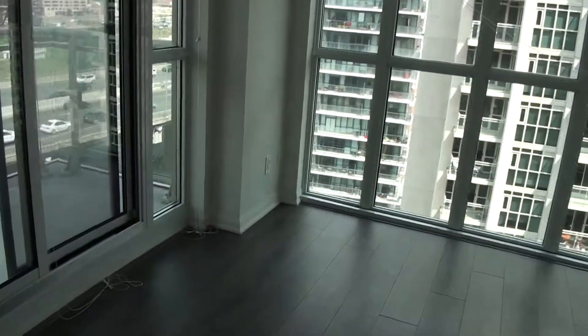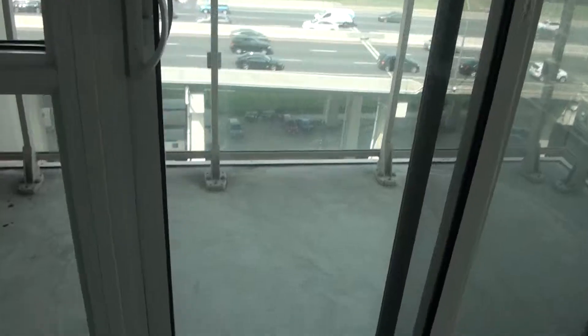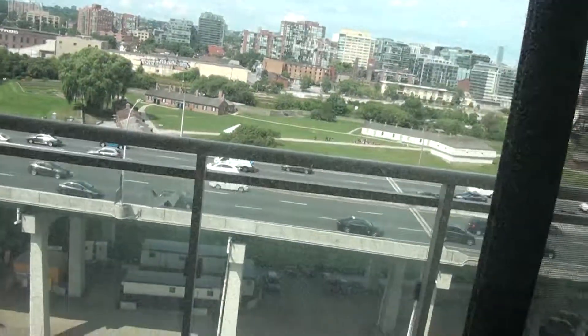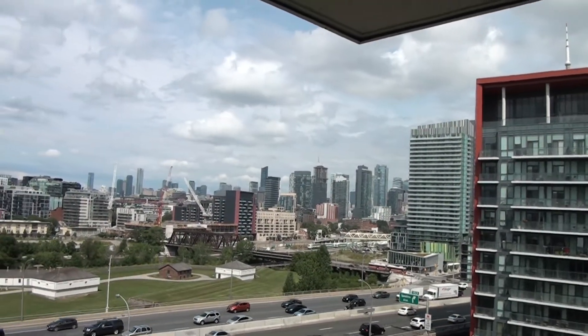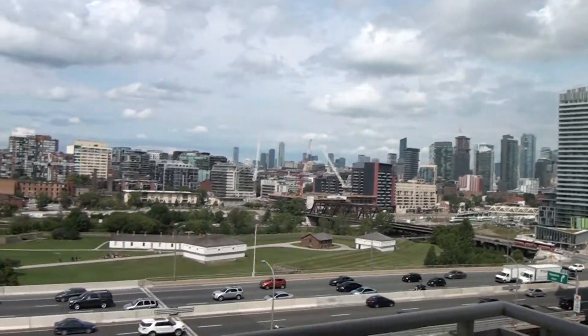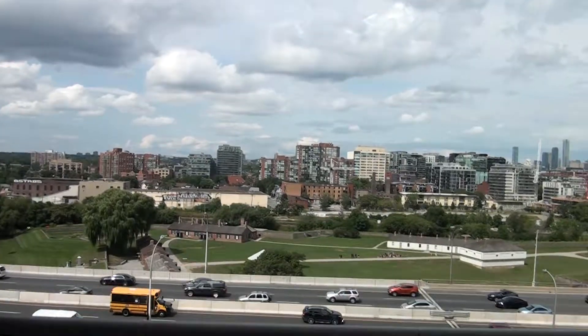We have two balconies — the first one is here, with a view of downtown and Fort York.